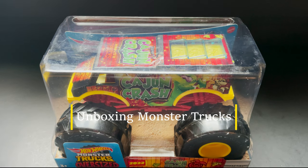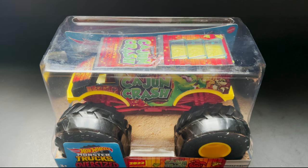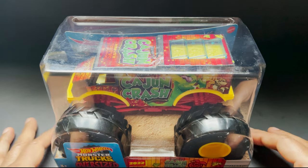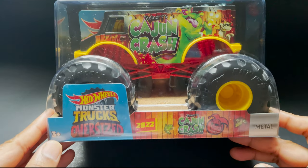Welcome to my channel Chill with Sabby. I hope you're all doing well. Today we are going to unbox this monster truck oversized from Hot Wheels, which is made in 2022. It's a Cajun Crash.